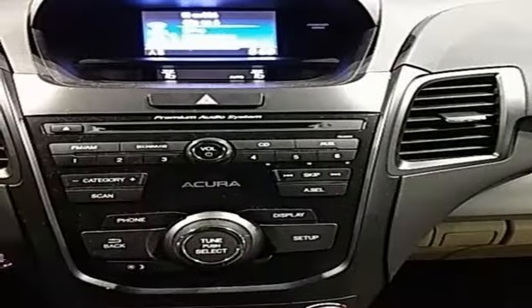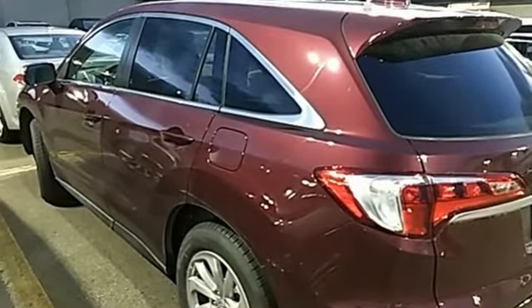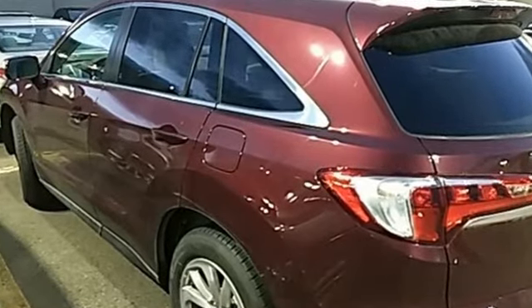Despite the increase in power and cylinder count, the new RDX is more fuel efficient than before. Acura has a legacy of innovation, a legacy that continues here. See it for yourself when you take it for a test drive.